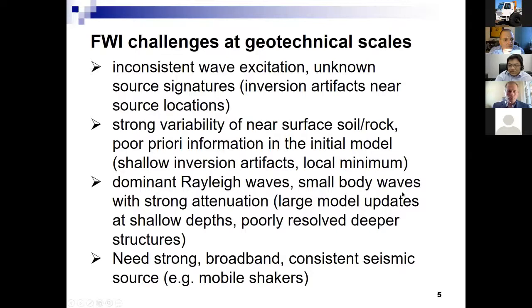The biggest challenge is the dominant Rayleigh wave at small scale. We have very little body wave with strong attenuation. Rayleigh wave only propagates horizontally near the surface, so that produces a large model update at shallow depth and the deeper structure is poorly resolved. If these challenges are not addressed, full waveform inversion does not produce good results — we often see a lot of shallow inversion artifacts within the first five meters depth, and then the deeper structure is not resolved.